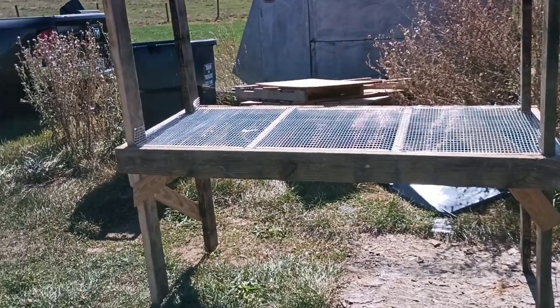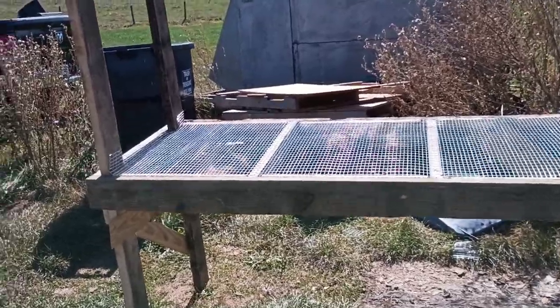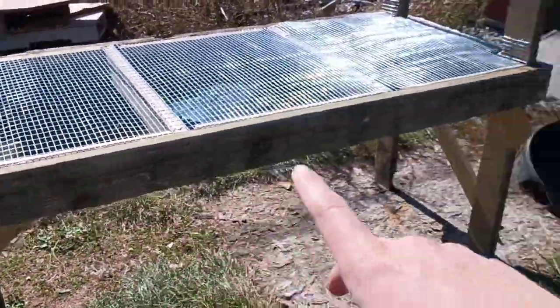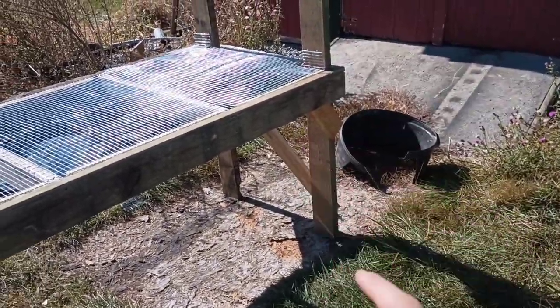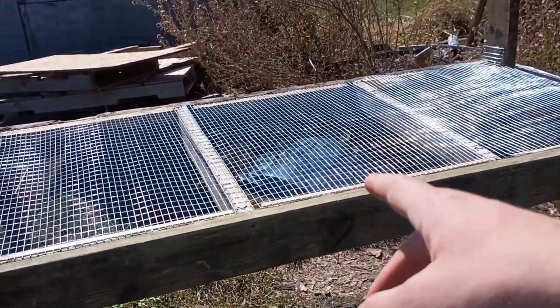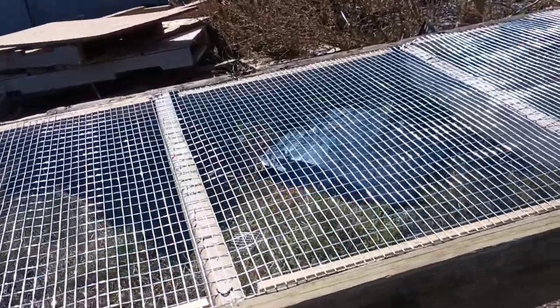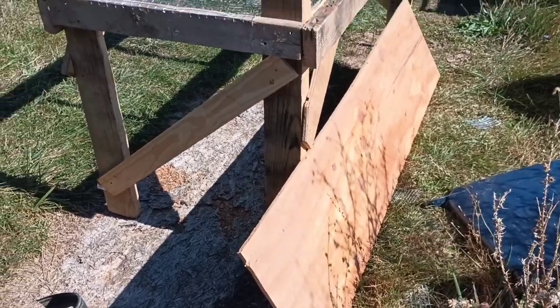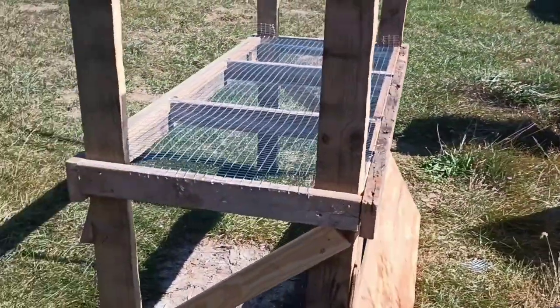That pretty much ends all my regular animal chores. Now I have a little bit of time, so I'm gonna head up to the rabbit hutch and see if I can get anything done up there. In previous videos, I got the basic framing done, then I put on the wire floor, and today I'll start working on the walls. I'm gonna start by putting this piece of plywood on the back of the hutch.